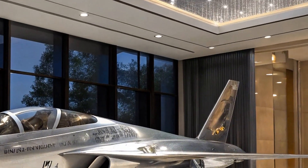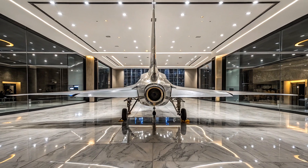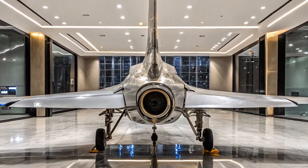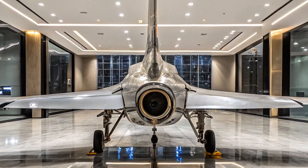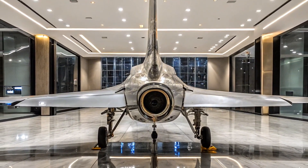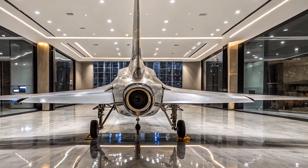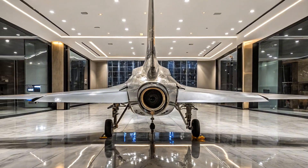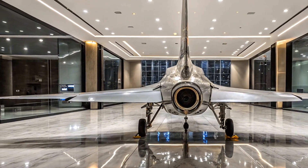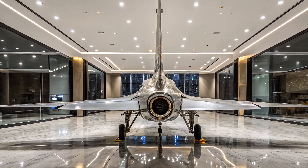When it comes to international appeal, the T-50 has garnered interest from several countries looking to bolster their air forces. Its relatively affordable operating costs, combined with advanced technology, makes it an attractive option for nations seeking to modernize their fleet without breaking the bank. However, it's important to note that while the T-50 shines as a trainer and has combat capability, it does face stiff competition from other aircraft in the market, especially those in the light combat aircraft category.